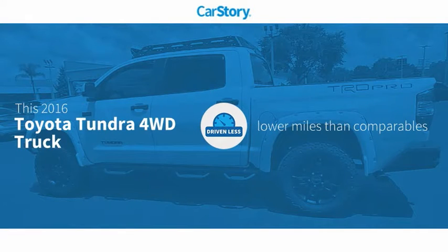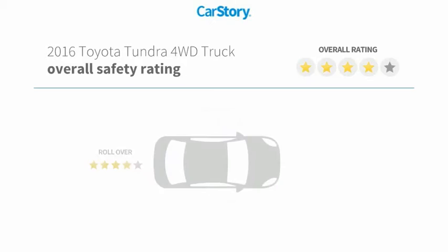CarStory research indicates this vehicle as having lower miles with less wear and tear with these ratings.